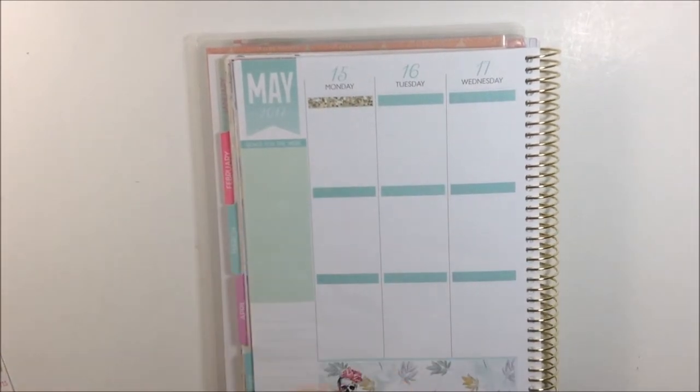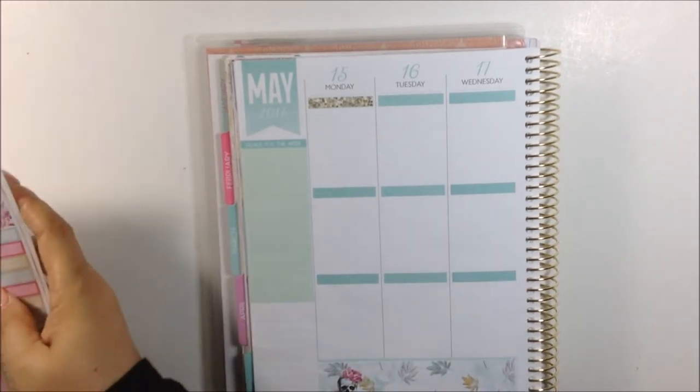Two weeks in a row of no white space spreads. Right now I'm trying to lather up some moisture in my cuticles because they're so freaking dry. It's ridiculous.